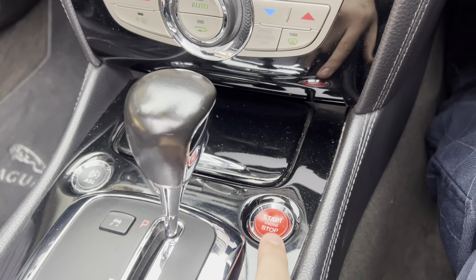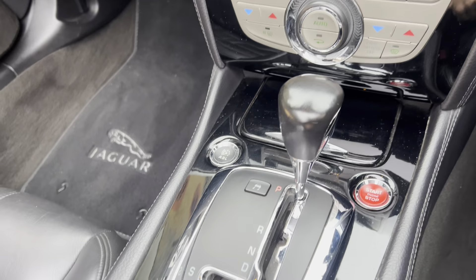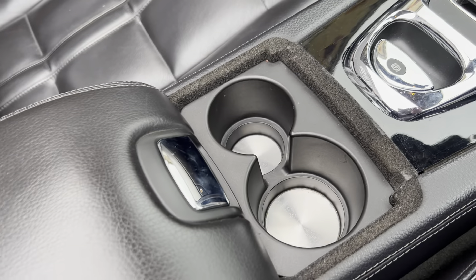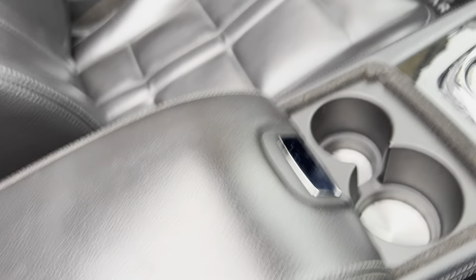It does have the engine stop-start button just here. Automatic gearbox. You have your parking brake just there, two cup holders, and it does have the leather armrest as well.